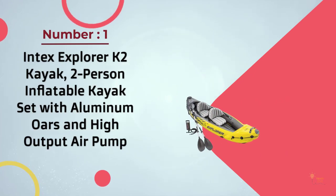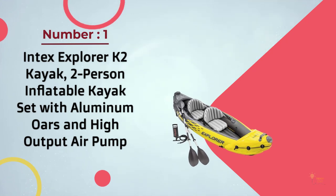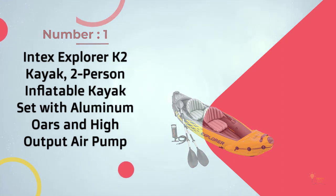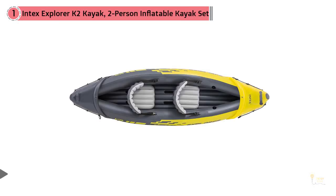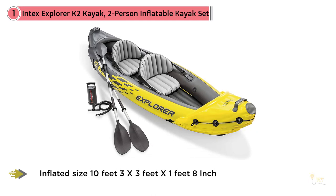Number one, most popular: Intex Explorer K2 Kayak — a two-person inflatable kayak set with aluminum oars and high output air pump. This is the first inflatable kayak on our list. It made the list quite frankly because it's insanely cheap. Not only is it widely affordable, it also offers the compact form factor of an inflatable boat.